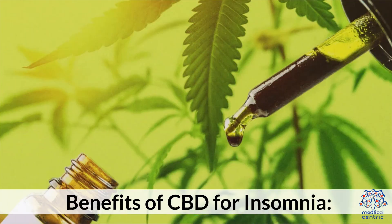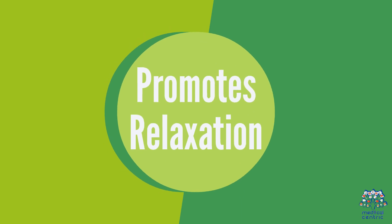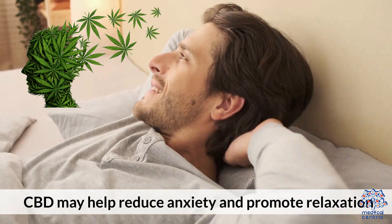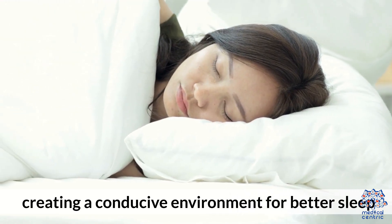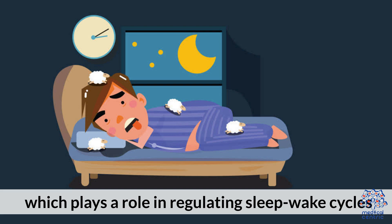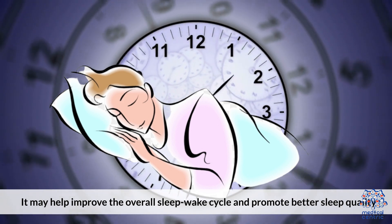Benefits of CBD for Insomnia. CBD may help reduce anxiety and promote relaxation, creating a conducive environment for better sleep. CBD interacts with the endocannabinoid system, which plays a role in regulating sleep-wake cycles. It may help improve the overall sleep-wake cycle and promote better sleep quality.